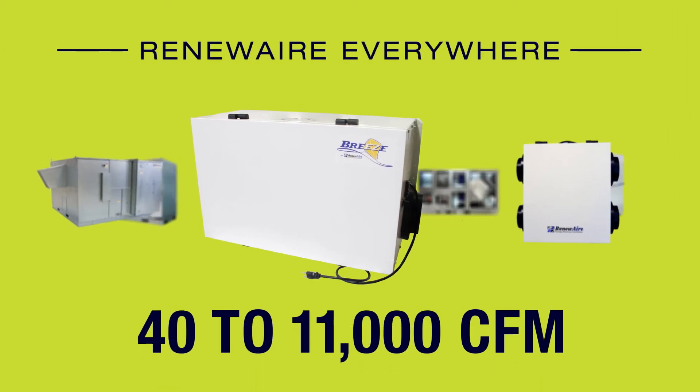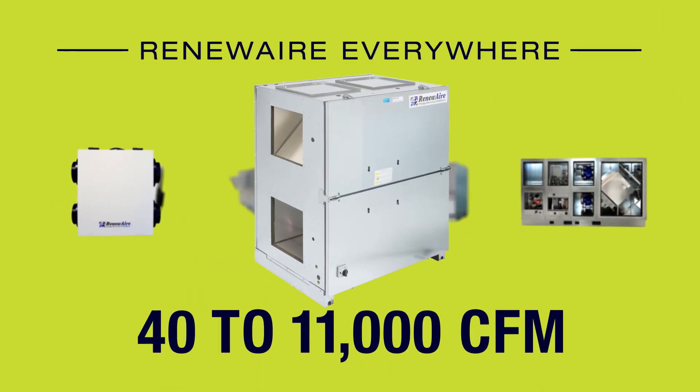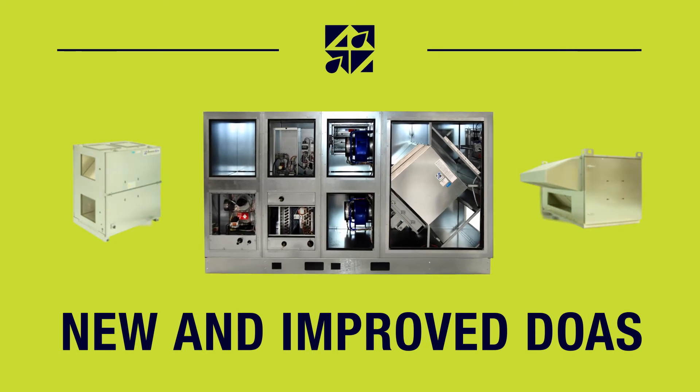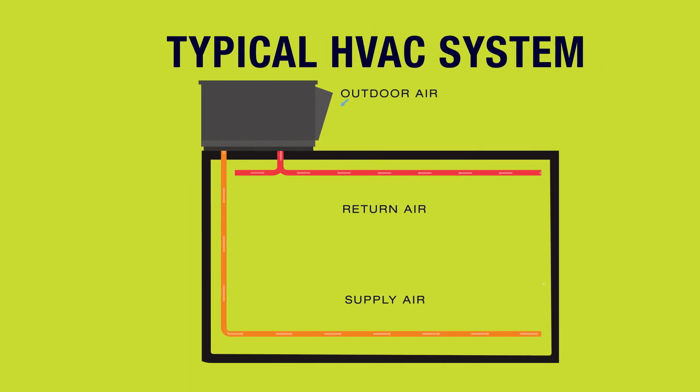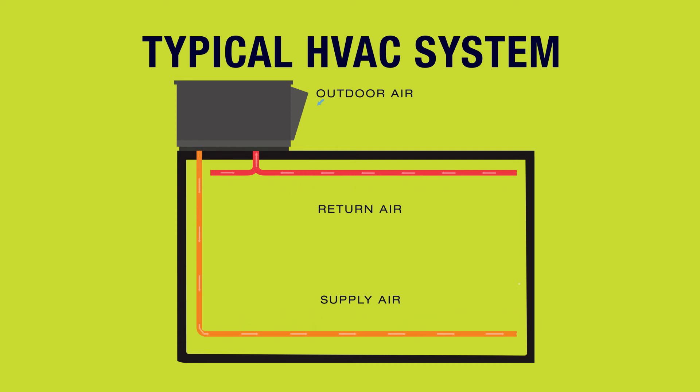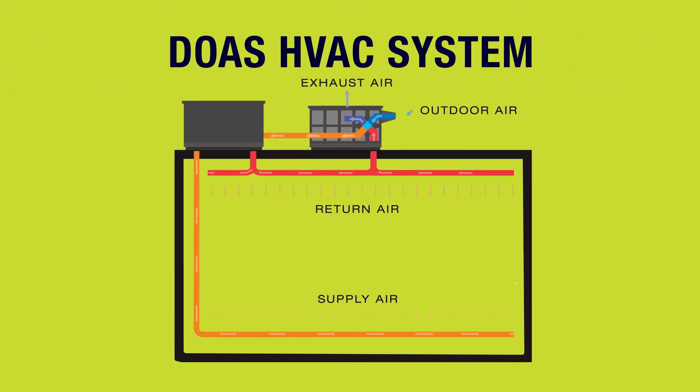There's a RenewAir technology for every building in every climate, including our newest dedicated outdoor air systems that reduce HVAC loads as well as capital and operating costs. Typical HVAC systems combine outdoor air with recirculated air for conditioning and distribution. Our new DOAS system conditions all the incoming outdoor air and delivers it to space-specific HVAC units that then only have to maintain indoor temperatures, reducing HVAC loads and costs.